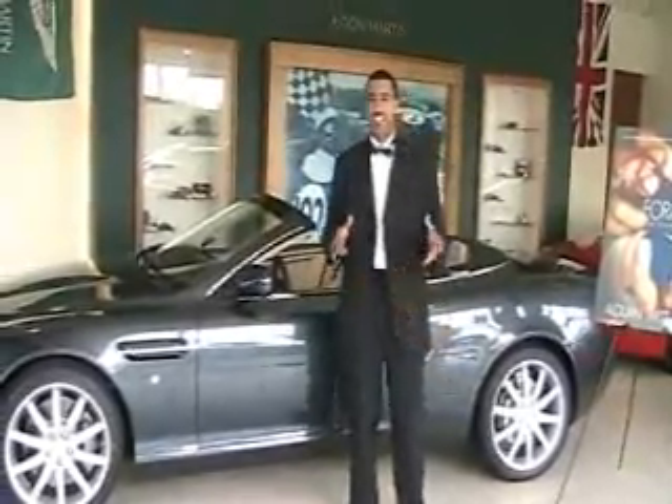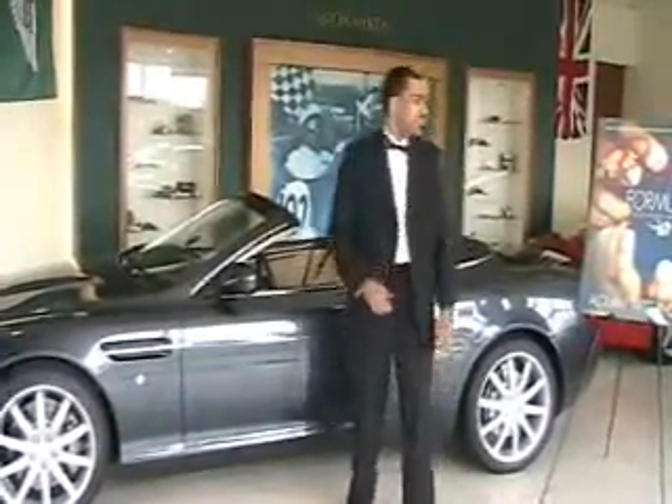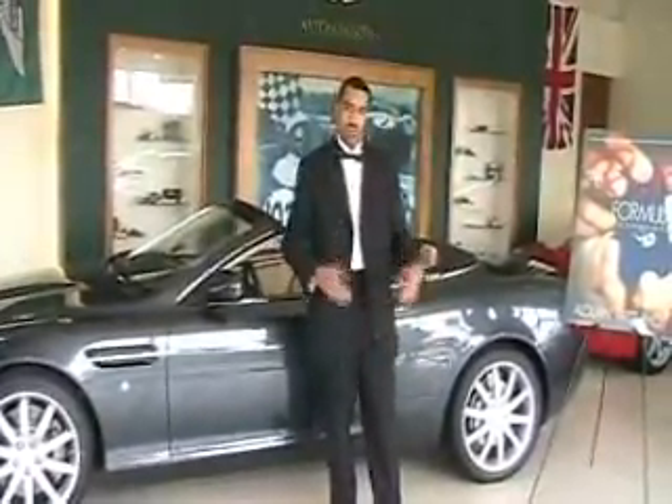Hi, I'm Dr. Tariq, and I'm here at Aston Martin of Atlanta to compare the value of Aston Martin with my new book, The Ring Formula: How to Marry Mr. Right.